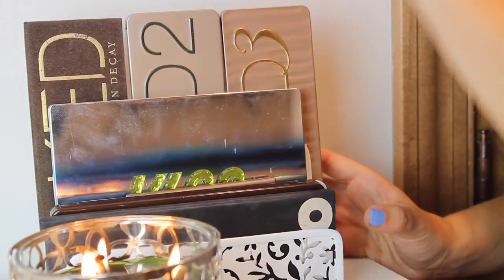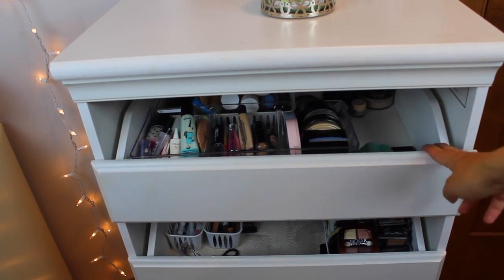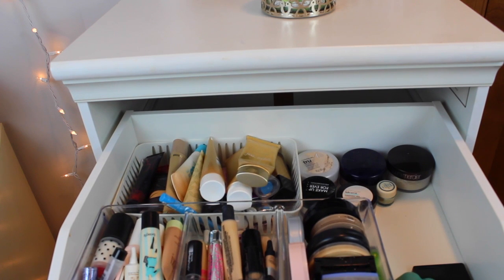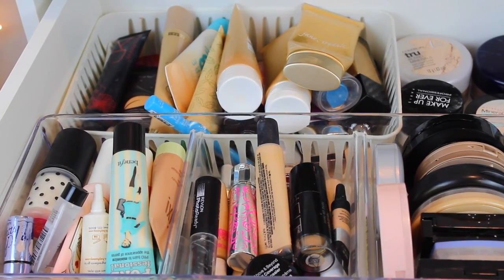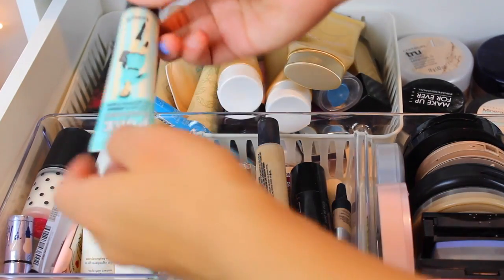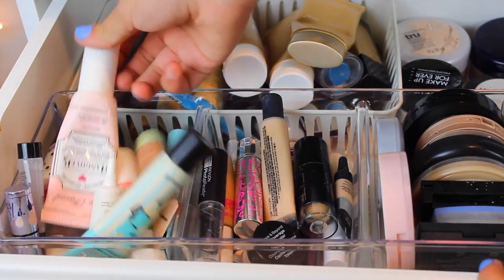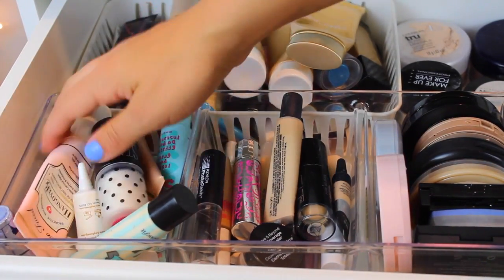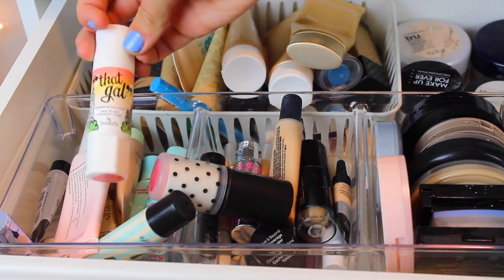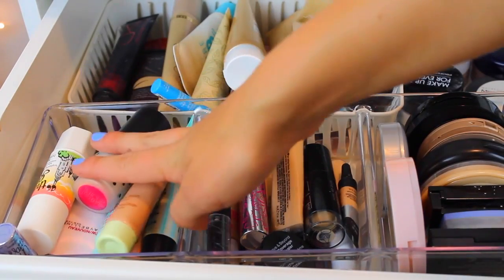Moving on to my face drawer — I have a lot of makeup. I'm going to start with this three-compartment organizer I got from Target. I have my primers in here: the Porefessional primer, the Too Faced Hangover primer, Baby Skin, Stay Flawless 15-hour primer, the That Gal primer, and the Pixi primer. I just have a lot of primers because I use primer every single day.